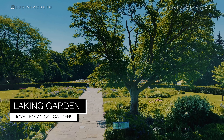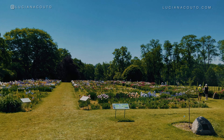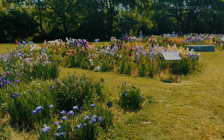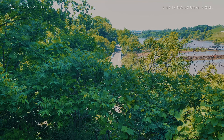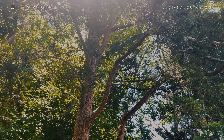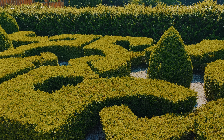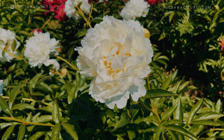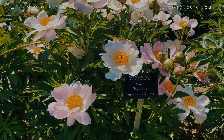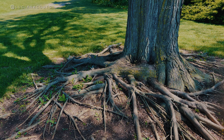The Royal Botanical Gardens is Canada's largest botanical garden. In fact, it is not a garden, but a set of five different gardens. Created in 1941, today it has the size of 980 hectares — the equivalent of 1,373 football fields — and is home to more than 1,100 species of plants. It is so big that we only visited two of the five gardens: the Laking Garden and the Arboretum.